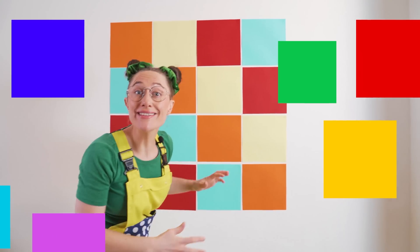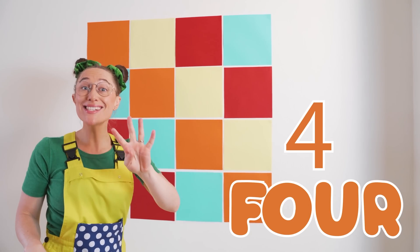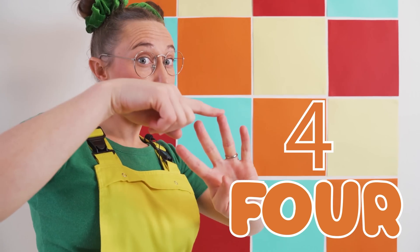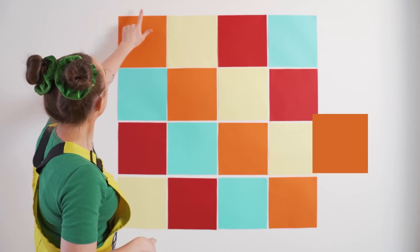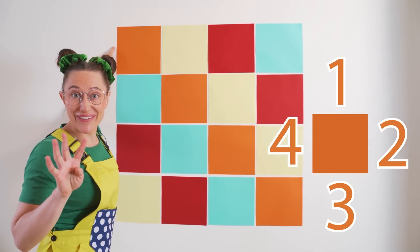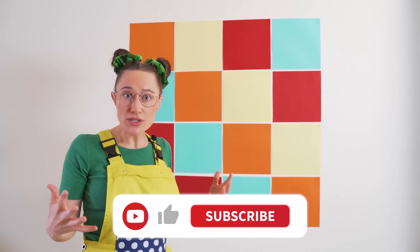We can see when a shape is a square when it has four sides. One, two, three, four! One, two, three, four! Great! Let's get to counting.